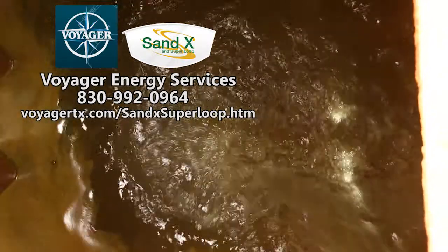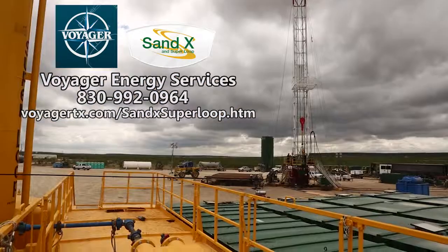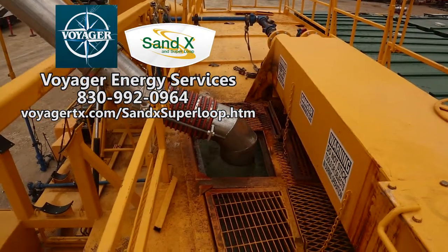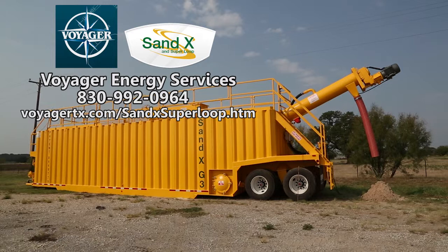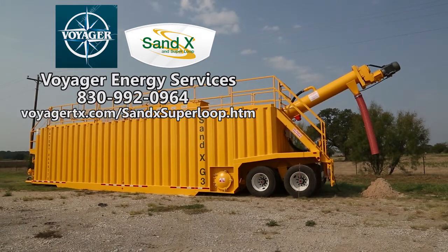If you are interested in becoming more environmentally friendly, saving money, and operating a safer job site, contact Voyager at 830-992-0964 or visit our website at VoyagerTX.com/Sandex.